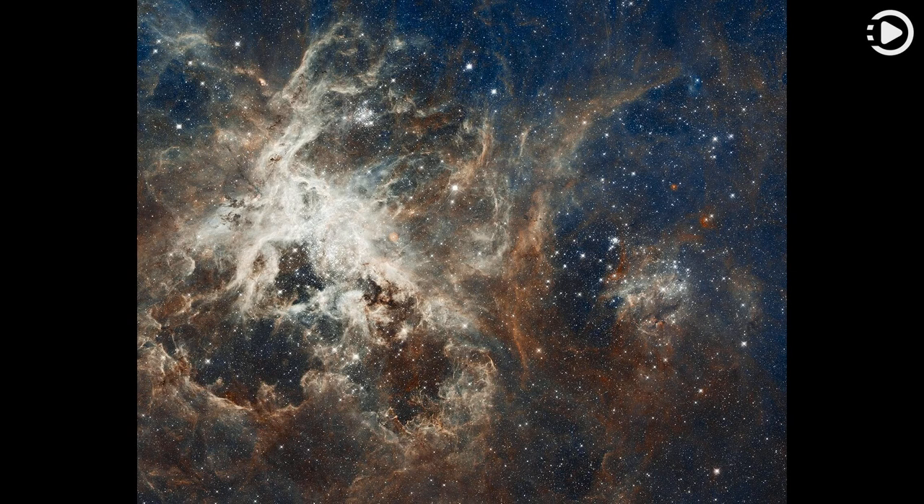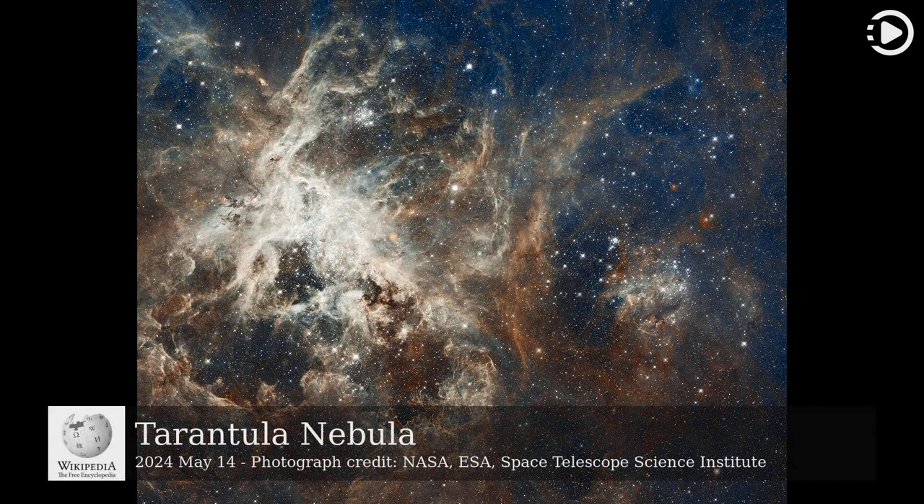Hello! Wikipedia's Picture of the Day, May 14, 2024. Today's video is about the Tarantula Nebula.